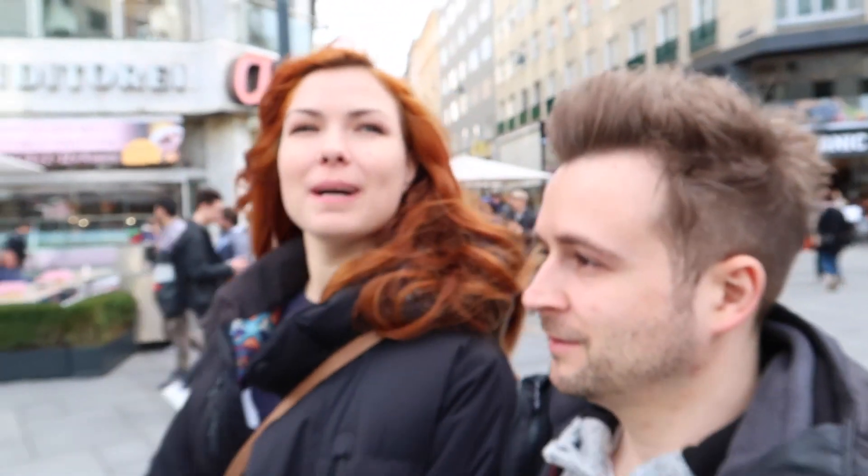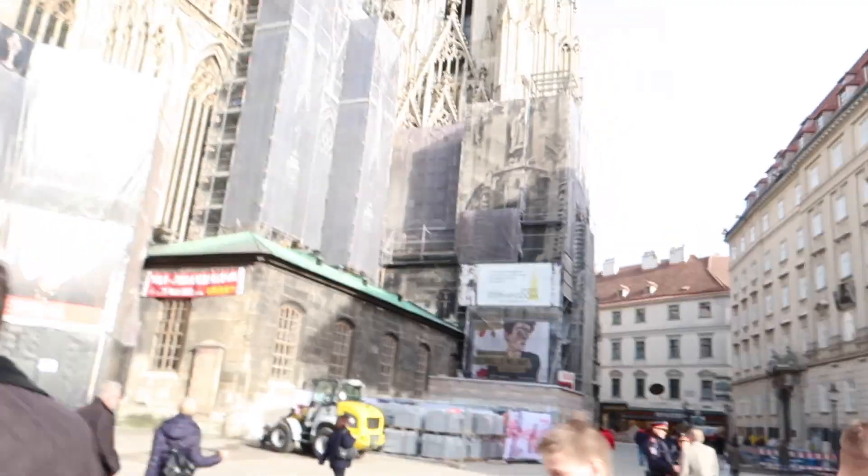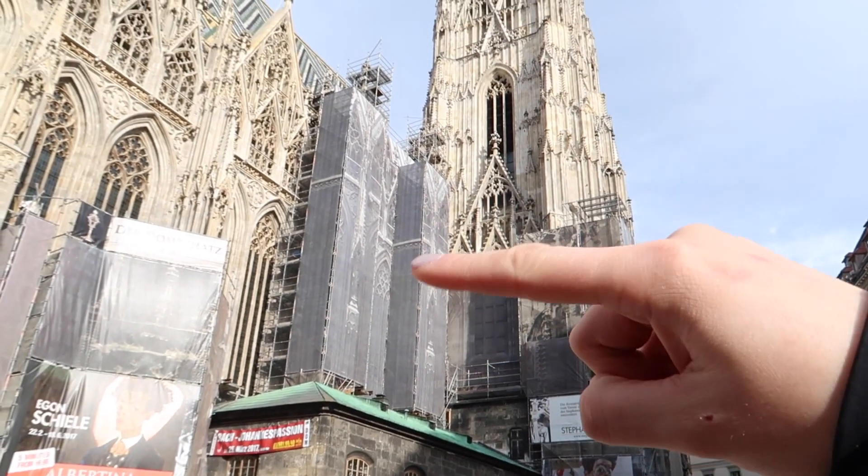It's such nice weather and such warm air! And what I also like is that they're reconstructing the Stephansdom — the Stefan's cathedral. There are some loud things going on, but I really like that they put pictures of the dome on the construction site, so it looks like it's still all good.